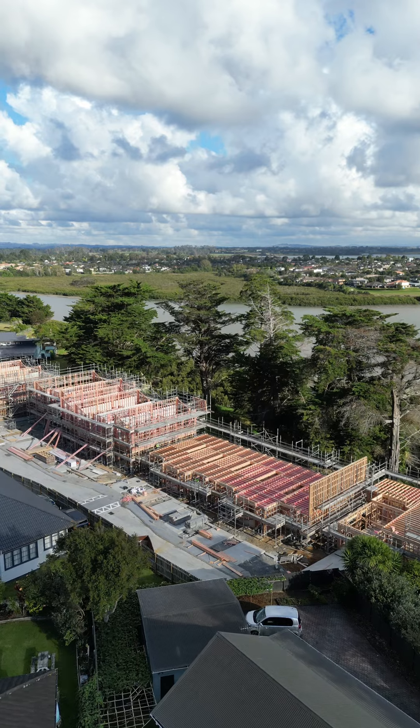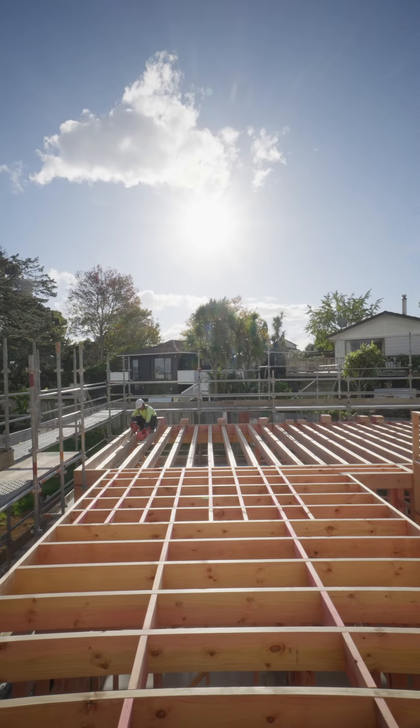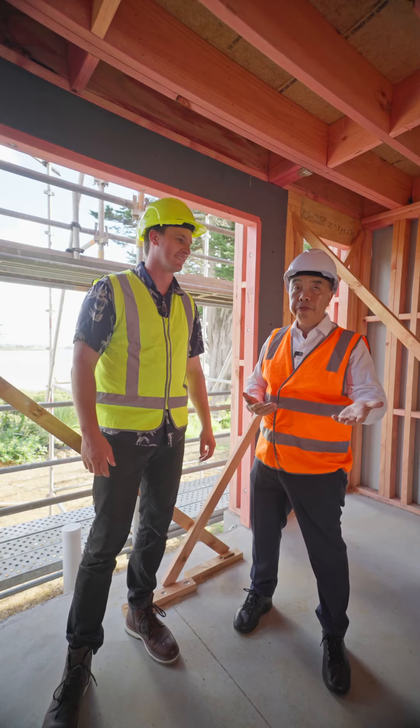We've got the one and only — a brand new four-bedroom freestanding home at the very end with an internal garage and much bigger land. If this were in Omaha Beach, you'd be looking at three million, five million dollars.